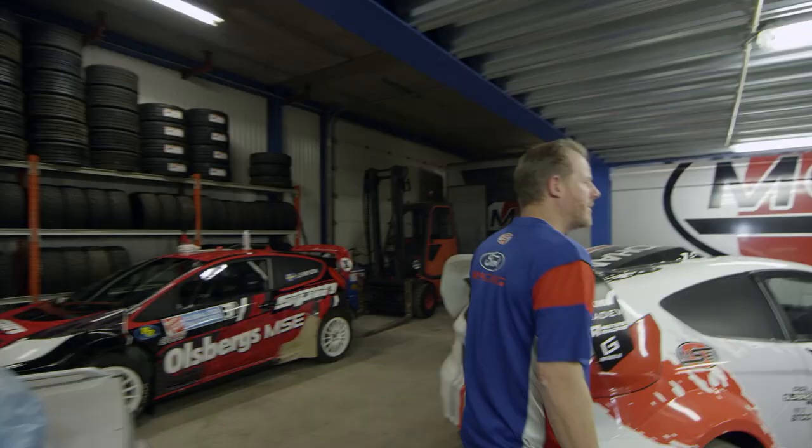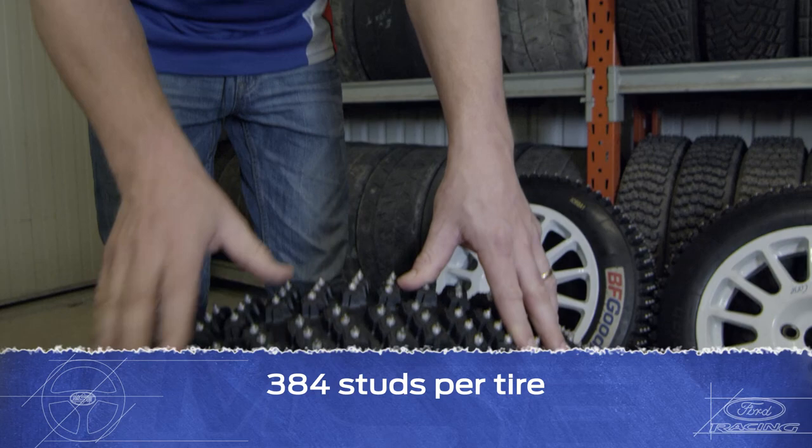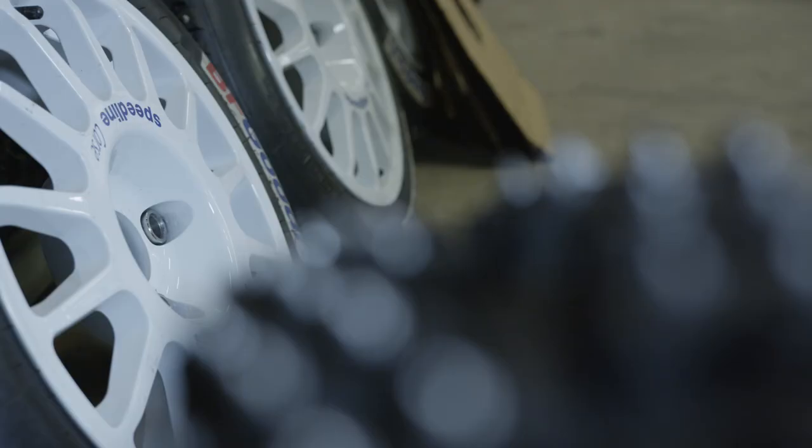Something that really is important for a rallycross car is the tires and the rims. The supercar with these tires is fast on the ice — it can almost go as fast as on gravel and tarmac.